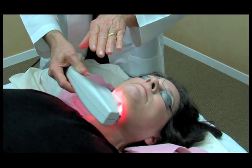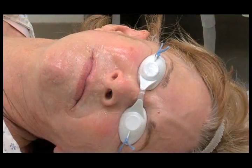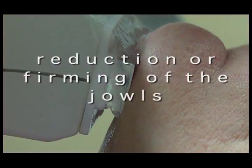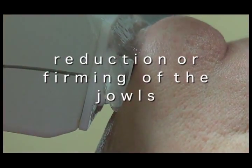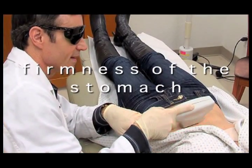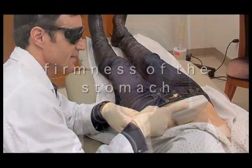Visible firming can include softening in the appearance of the skin fold that runs from each side of the nose to the corners of the mouth, reduction or firming of the jowls, accentuating or defining of the jawline, and firmness of the stomach. Right after the skin treatment on my neck, I asked how long it was going to take to see a difference.